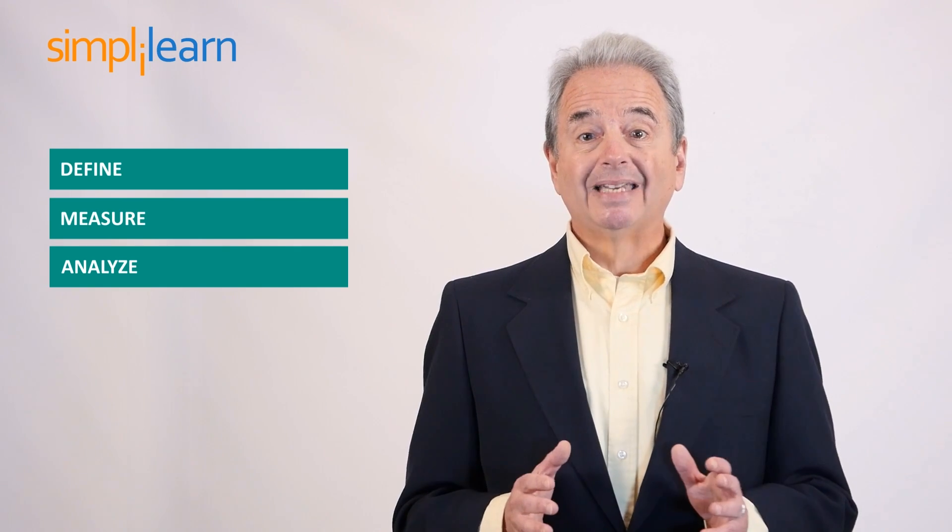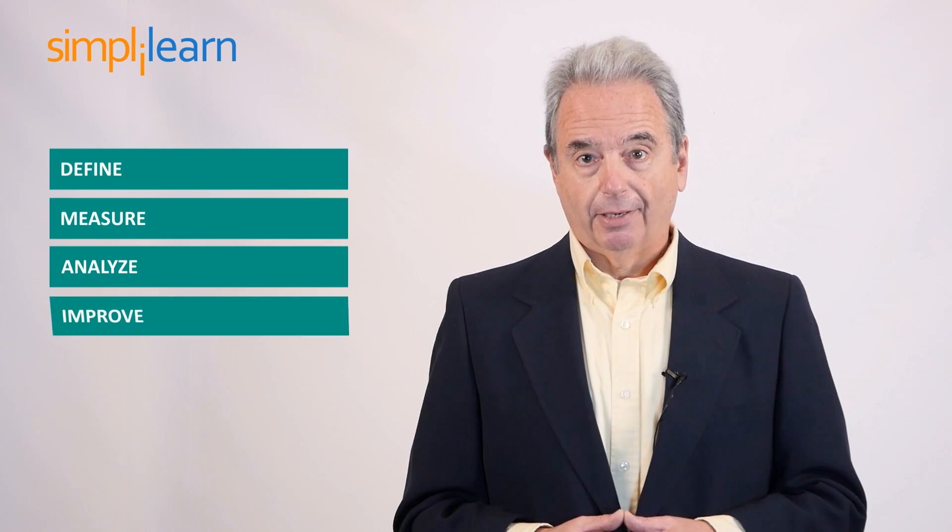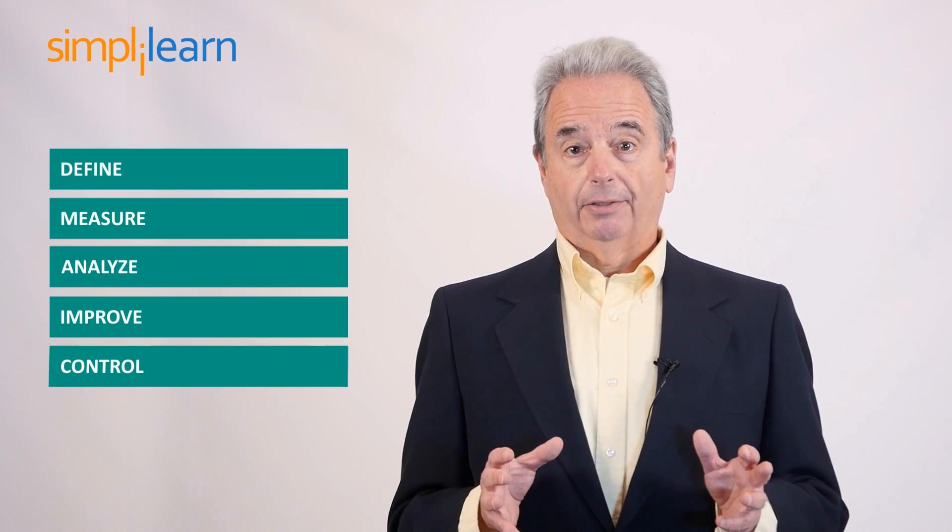This course will discuss the basics of Six Sigma. We will describe the activities of the define and measure phases. We will also perform data analysis and hypothesis testing in the analyze phase. Further, we will identify the possible improvement actions for the performance of variations in the improve phase, and define efficient operating levels for KPIV and KPOV in the control phase.